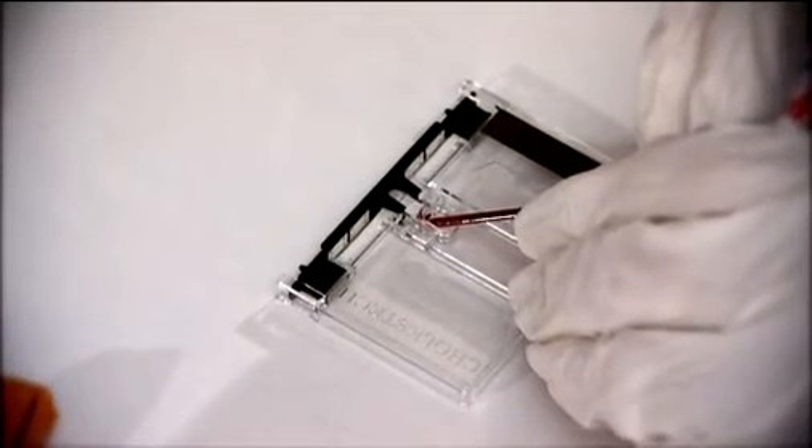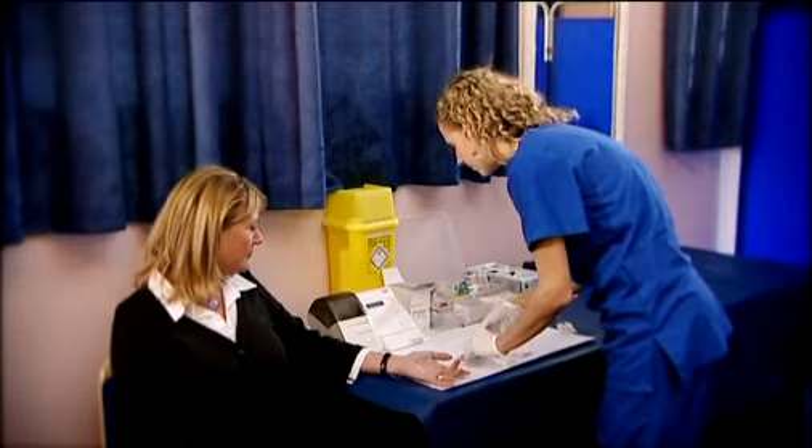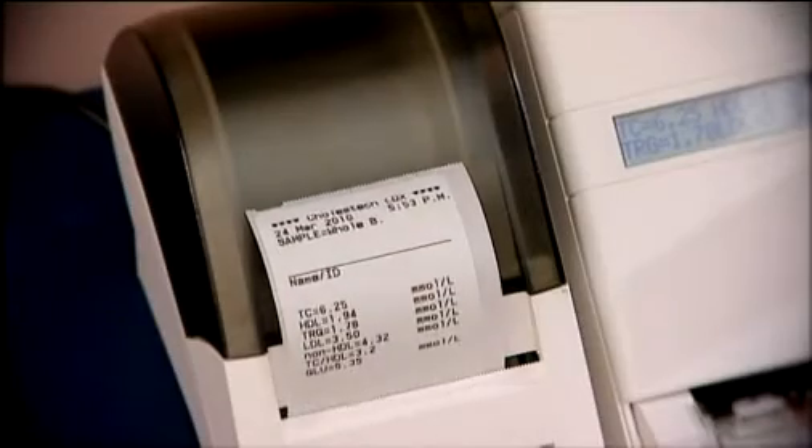The results are combined with other health information such as blood pressure, age, gender, and lifestyle factors to produce a 10-year risk score for heart disease. Results are available in minutes.